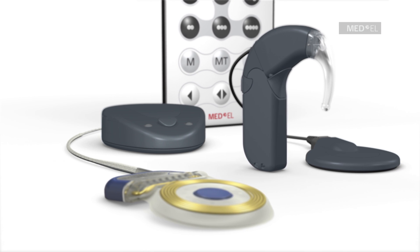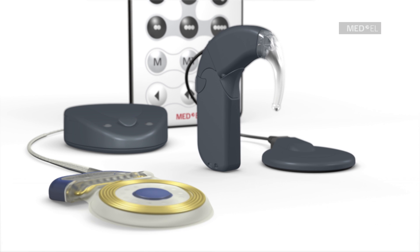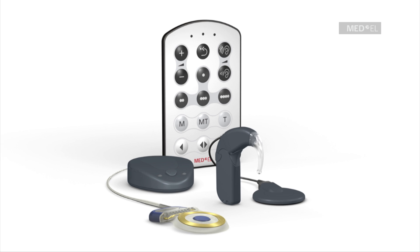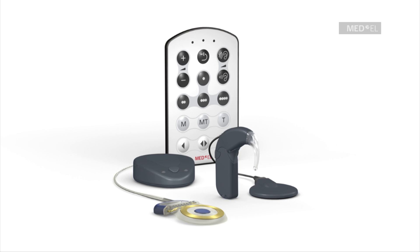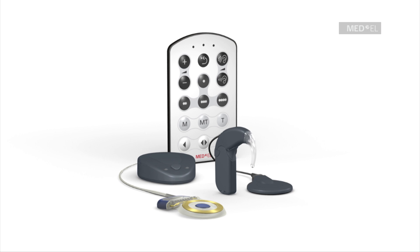The Maestro Cochlear Implant System takes advantage of the newest developments in both hardware and software technology. Whether in a noisy restaurant or a quiet park, Med-El's automatic sound management technology adapts to changing listening situations for an optimal hearing experience in every listening environment automatically.